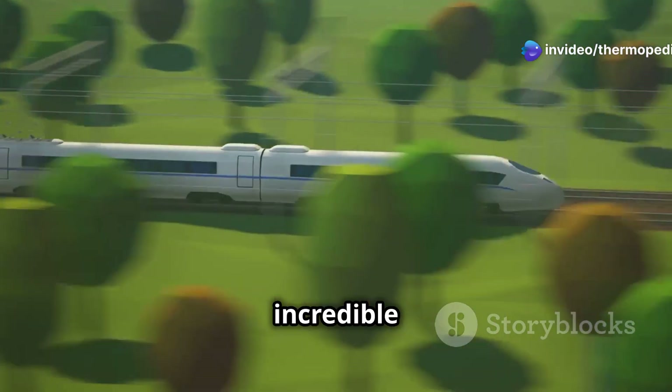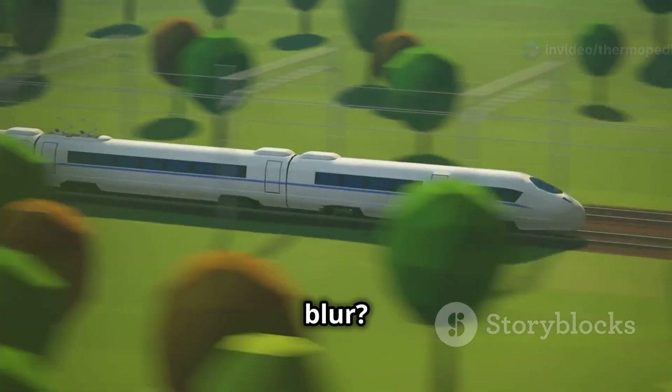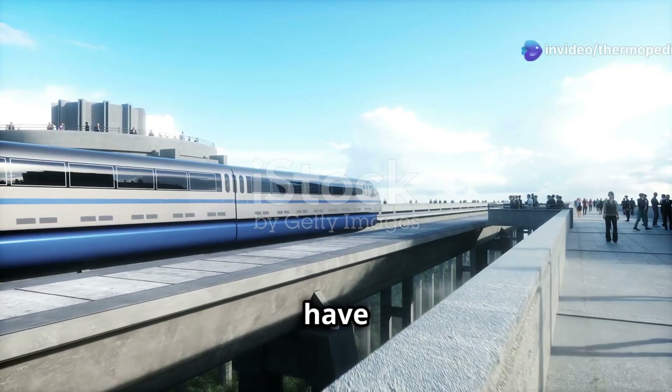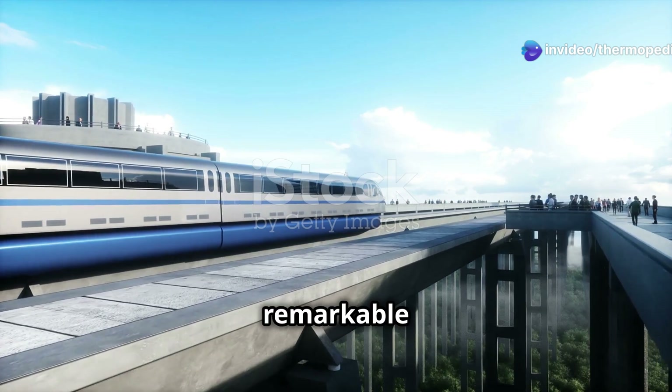Have you ever imagined travelling at incredible speeds, witnessing the world whizz by in a blur? Bullet trains, marvels of modern engineering, have turned this dream into a reality. These sleek, high-speed trains have revolutionised travel, connecting cities and countries with remarkable efficiency.